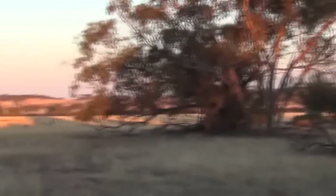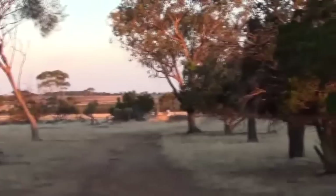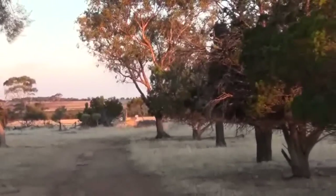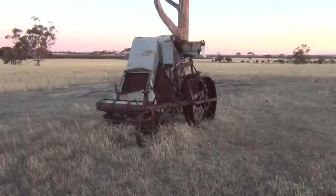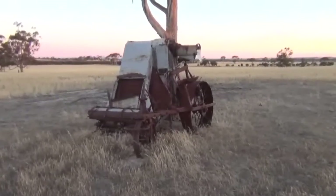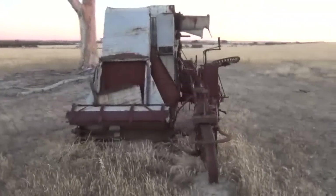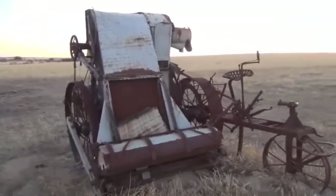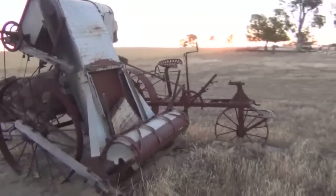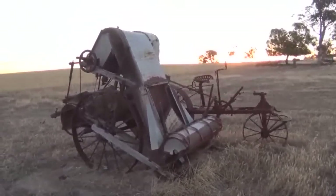Just over here is an old house and there's a nice old horse cart, so we'll head over there and I'll show you. Just here is a beautiful old Sunshine harvester - if you're close to a hundred years old, this one would have been pulled by either bullocks or Clydesdale horses. It's a beautiful piece of machinery this one.